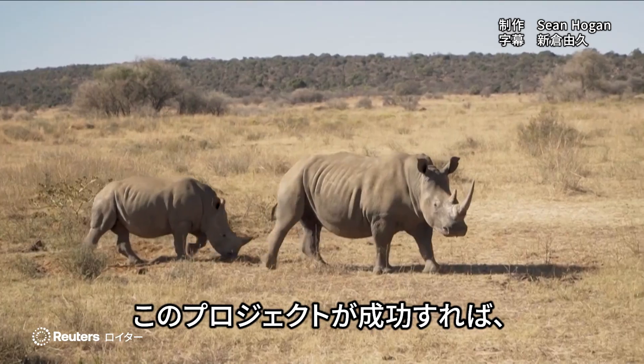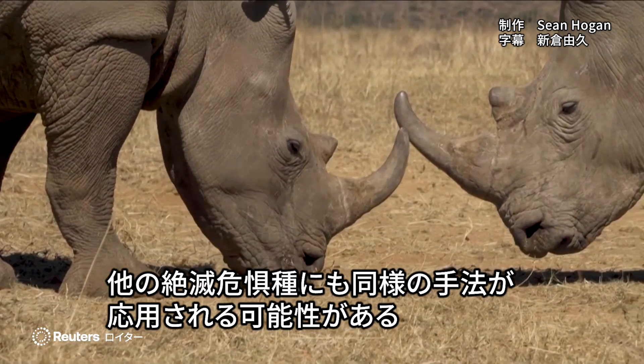The project's success could pave the way for similar applications to protect other endangered species.